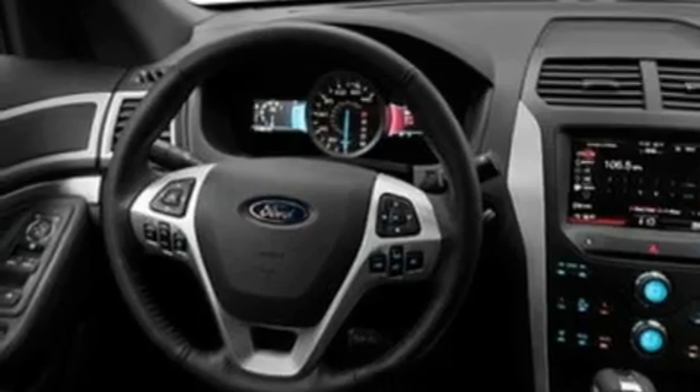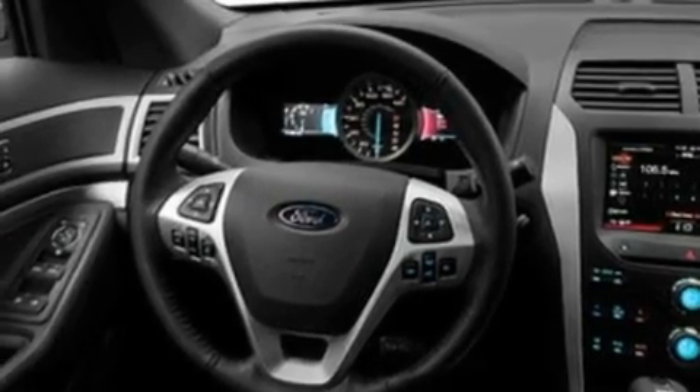Its top features include air conditioning, cruise control, heated side-view mirrors, a CD player, leather and alloy steering wheel trim, a security system, roof rails, a low tire pressure indicator, a keyless entry system, and alloy wheels.